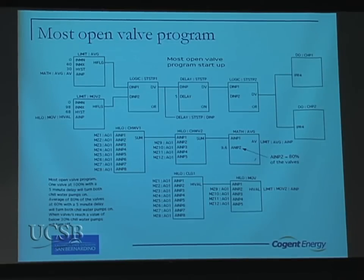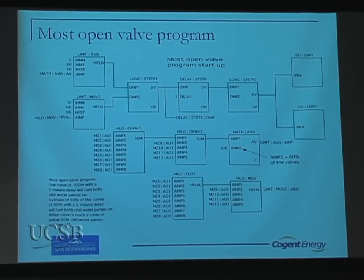Here's the most open valve program — something written on campus by campus staff. The pumps normally don't even run. They start up when the most open valve gets to about 98%, and it stays there for a while. It's been a very good outside-the-box strategy and has saved us a lot of power on the infrastructure campus-wide.